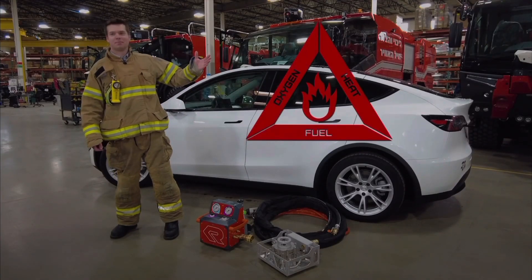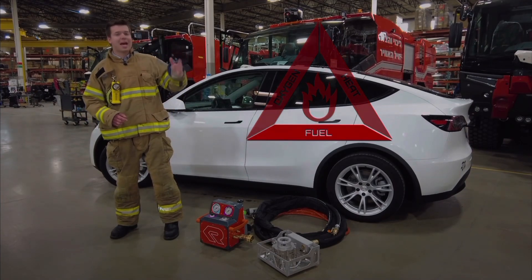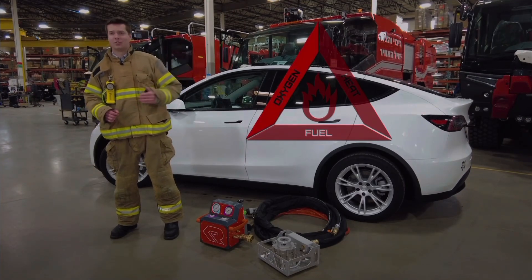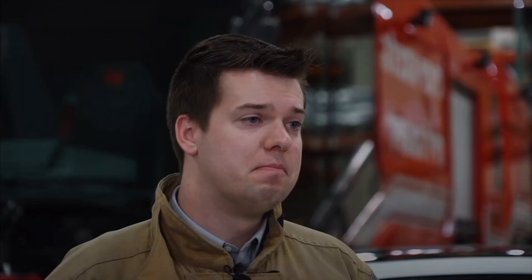Let's look at the fire triangle. The individual cells act as fuel for the fire — they cannot be removed during the fire event. Next, oxygen. Oxygen is one of the chemical byproducts of a lithium-ion battery fire, making it, in essence, a self-feeding fire.